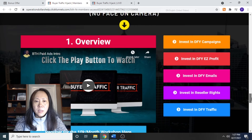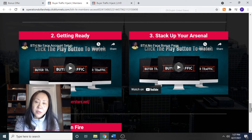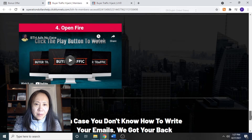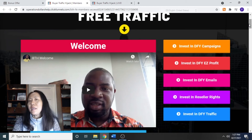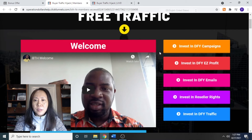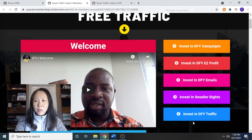For the paid traffic part, he's going to show you how to use the Warrior Plus store and how to stock up your product arsenal — meaning the products you're going to promote. The product also provides a list of upsell options for you to consider, including the Done-For-You Campaign, Done-For-You Easy Profit, Done-For-You Emails, Reseller Rights, and Done-For-You Traffic.